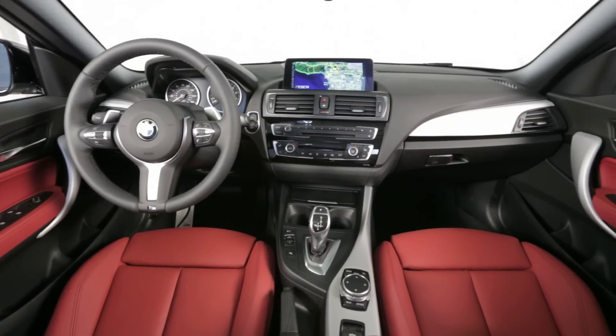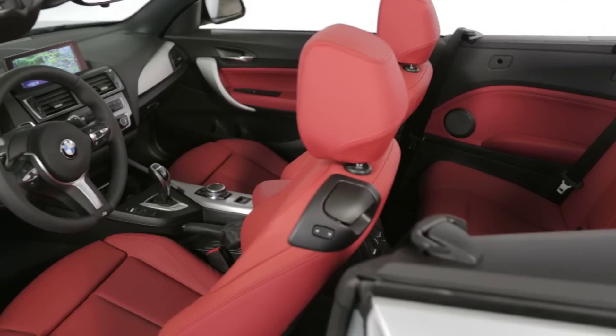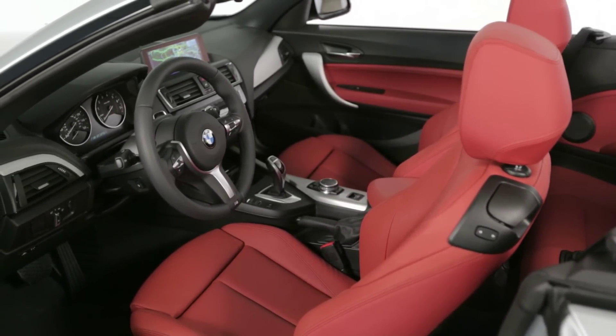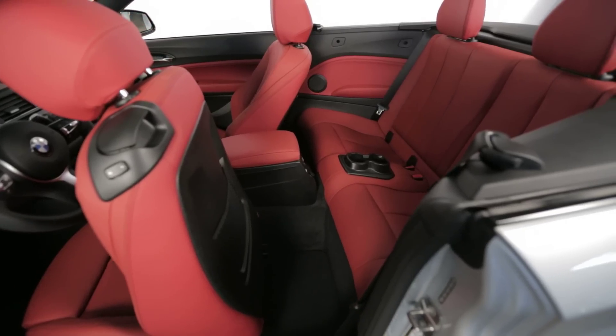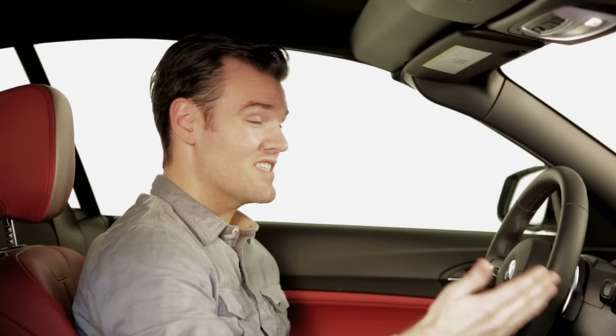That refinement I was talking about earlier definitely applies to this improved cabin. Now, it might not be as finely crafted as an A3, but it's also hard to find areas where it looks or feels less special than a 4 Series. It is definitely smaller than the 4 Series — very upright back seat, certainly not a lot of legroom. Really, this, like many other convertibles, is a 2-plus-2 cabin.